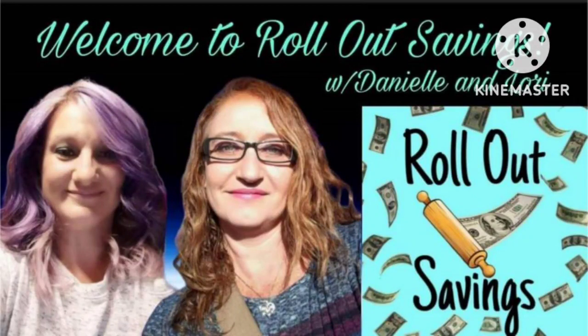Hey guys, welcome to Rollout Savings with Danielle and Lori. I'm Lori and we have got a big bonus. Ibotta has got a hidden bonus right now. You need your Ibotta app.